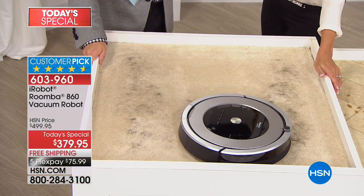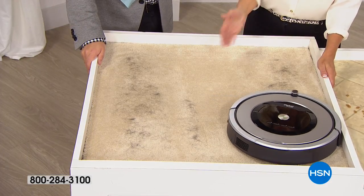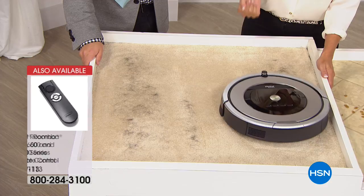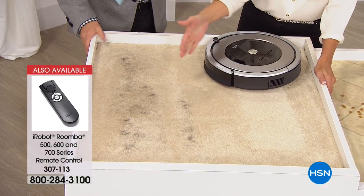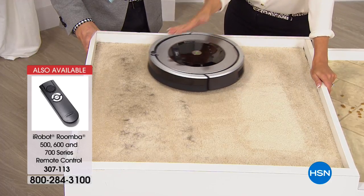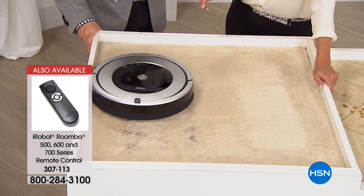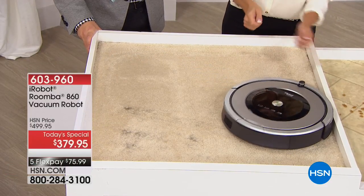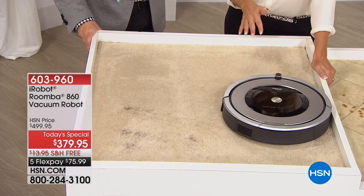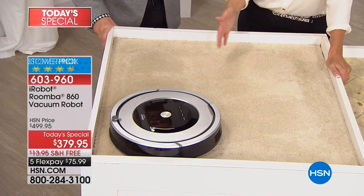If you want suction power that you can literally see go to work on pet hair, this unit is making 60 decisions a second. Notice how it stays there and scrubs — like how you would wash a dirty dish, just keep working it. That's what Dirt Detect does for your floor. It's detecting the pet hair that is on the carpet. Whether it's carpet, tile, hardwood, or linoleum, it will stay in that area and continue working away until the job is finished.